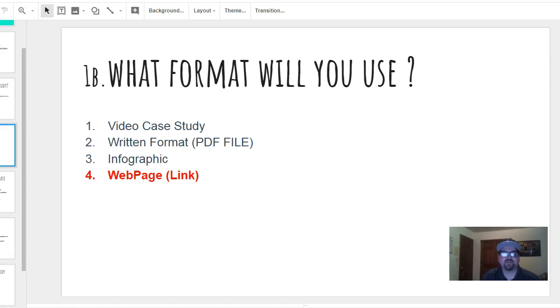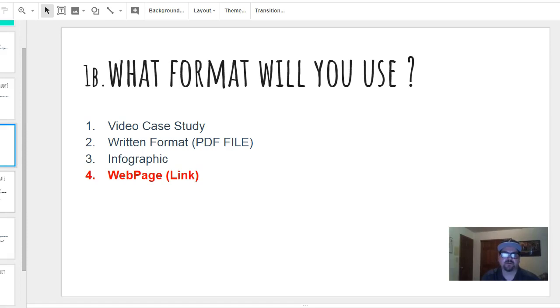Obviously, good content on your website makes you look like an authority in your industry, shows you're serious about doing business and customer service, and you're a reputable company. There are so many benefits. I've listed them in here, but I'm trying to keep this quick because I know attention spans are short.